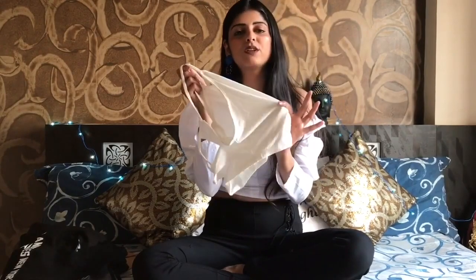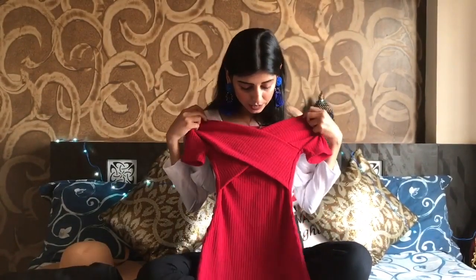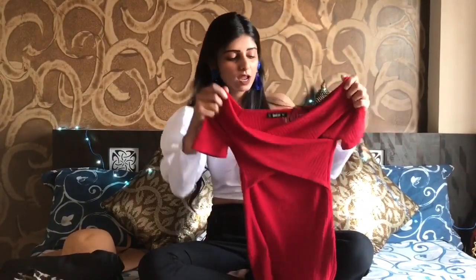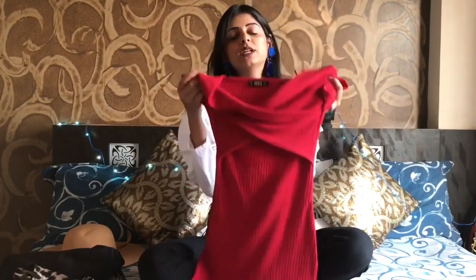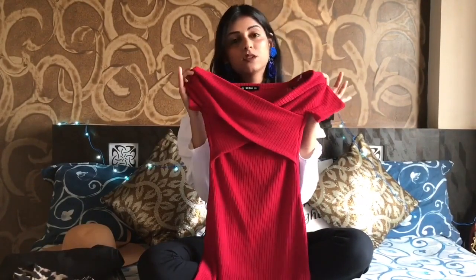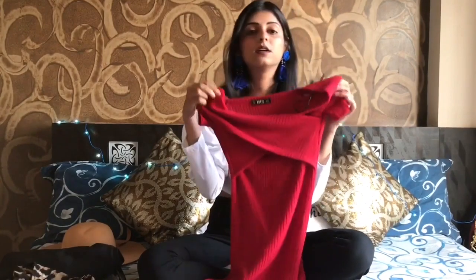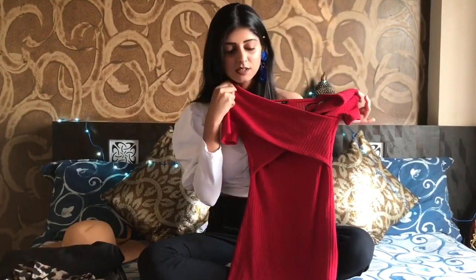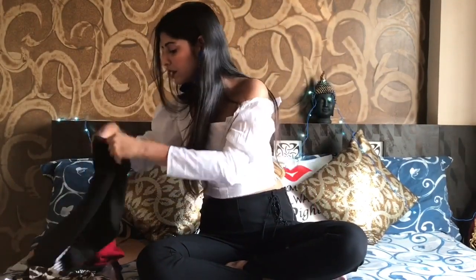This is a criss-cross detailing dress which I absolutely love. The color is so nice, the stretch and the material are great. You can wear it as a dress or a top too. It was just 432 rupees — can you believe it? Just 432 rupees. This is definitely a hit.